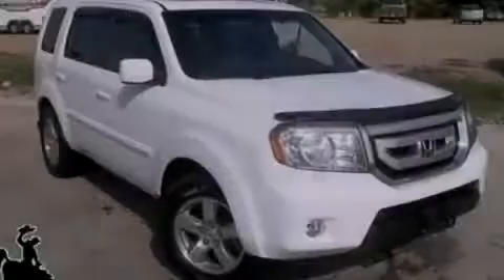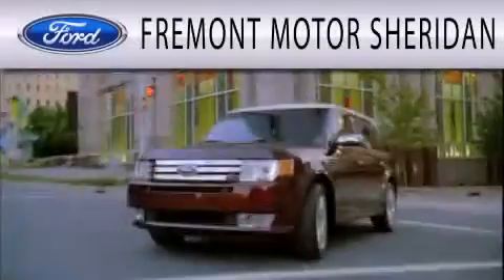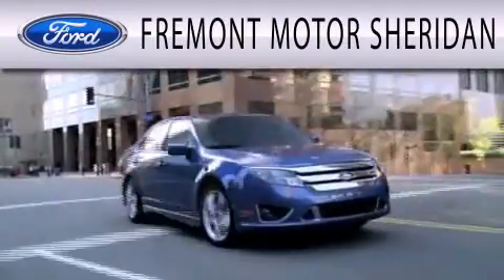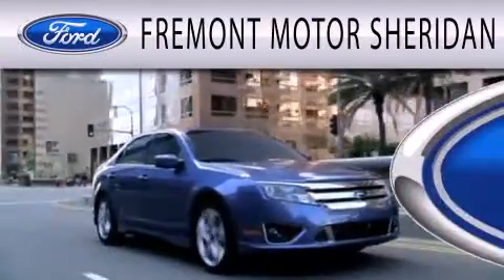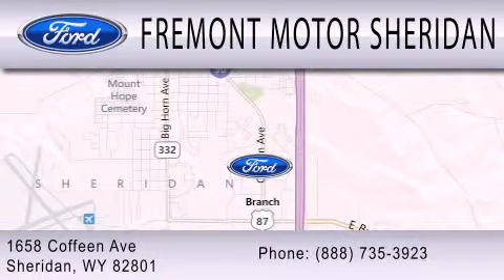This vehicle is sure to sell fast. Call and arrange your test drive today. Fremont Motors Sheridan is dedicated to doing everything possible to ensure that the experience you have selecting your next vehicle is as pleasant as possible. We are located at 1658 Coffeen Avenue in Sheridan.